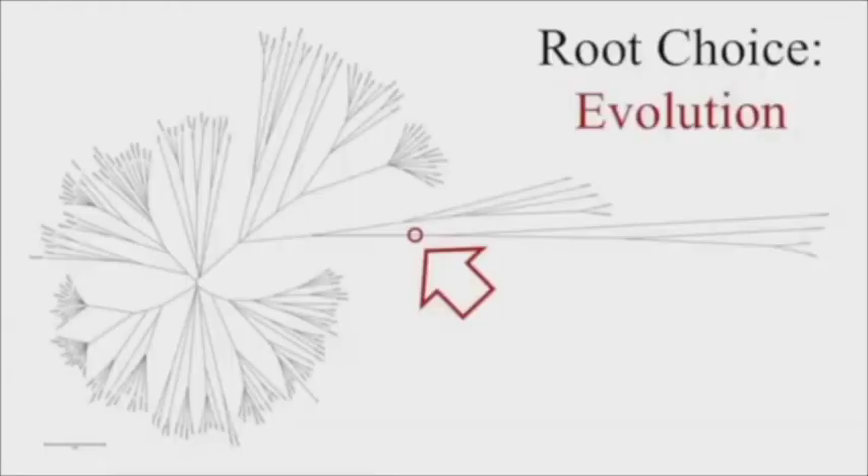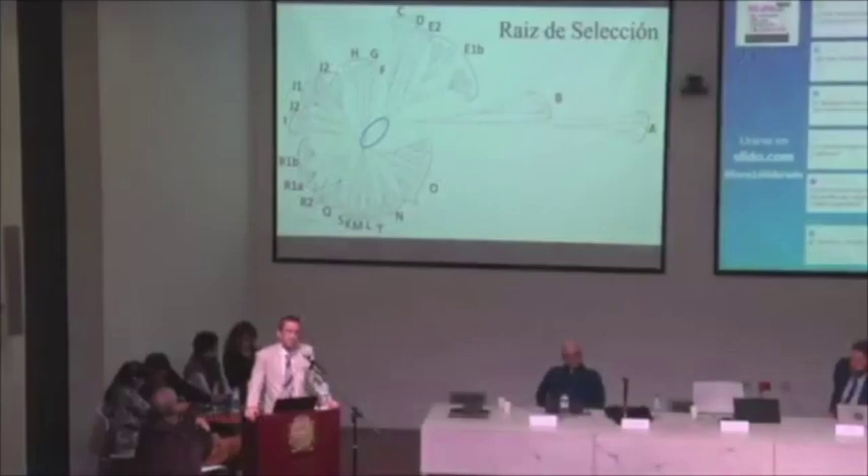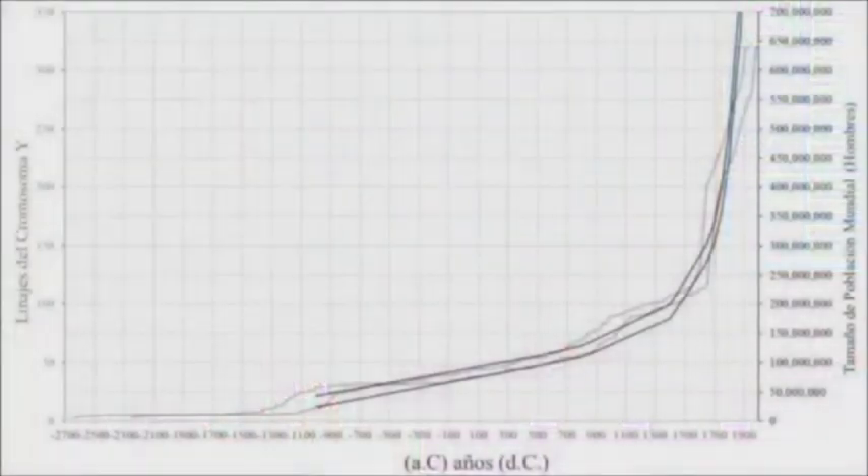Here is a Y chromosome tree derived from 171 men from around the globe — Africa, Asia, Europe, Native Americans, Australian Aborigines, Papua New Guineans. The spot circled in blue is best supported by the evidence as the root of the tree. If this tree is indeed only 4,500 years old and you infer population growth from it, it should match the growth we know from the last 3,000 years — and this diagram shows you exactly that match.